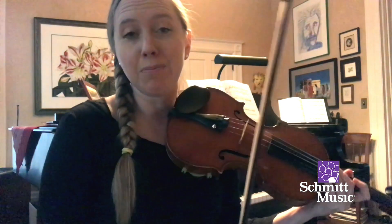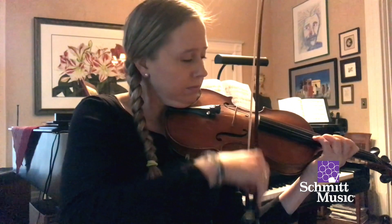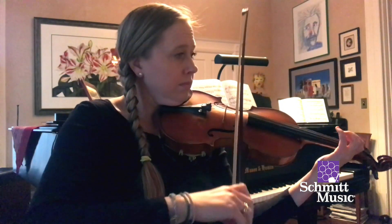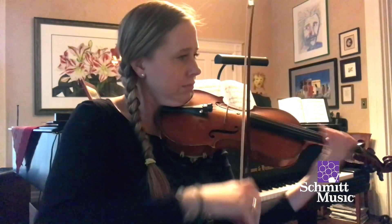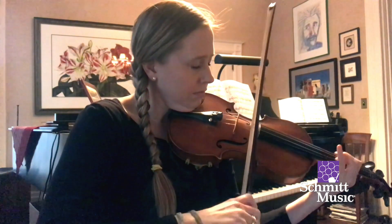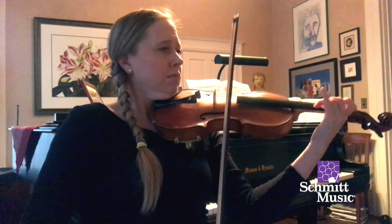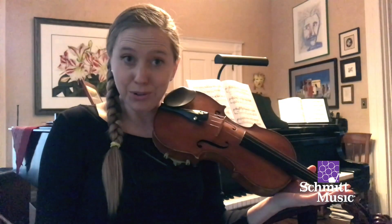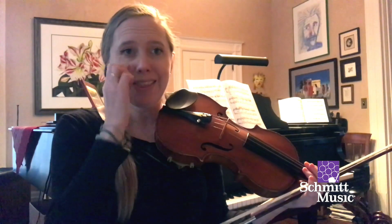We also play a lot of really fun melodies. We also play what we call off the string, where our bow bounces, and this creates light, fun, and fast melodies.